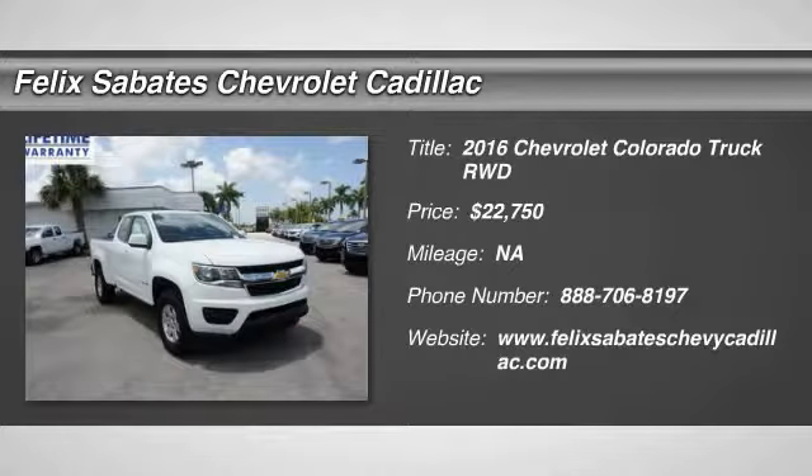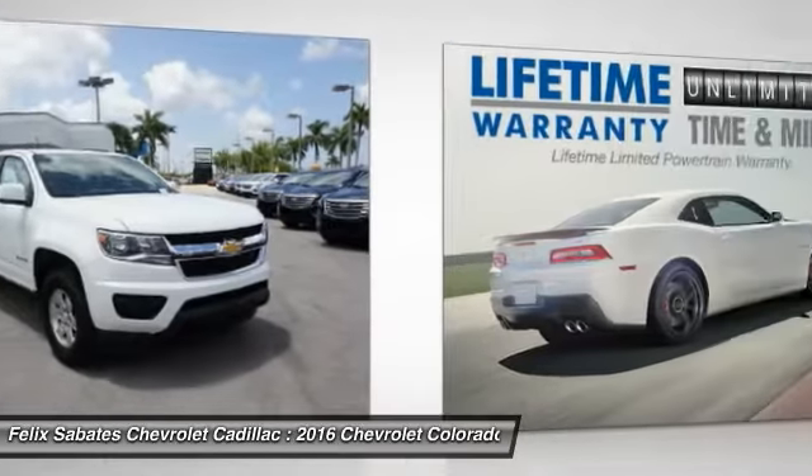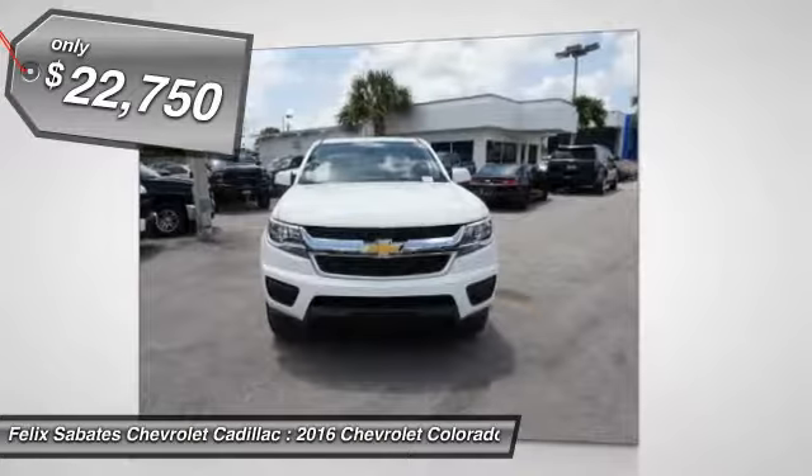2016 Colorado. Great hauling capability, powerful, rugged, and a great Chevy price. Colorado is it, and is priced below $25,000.